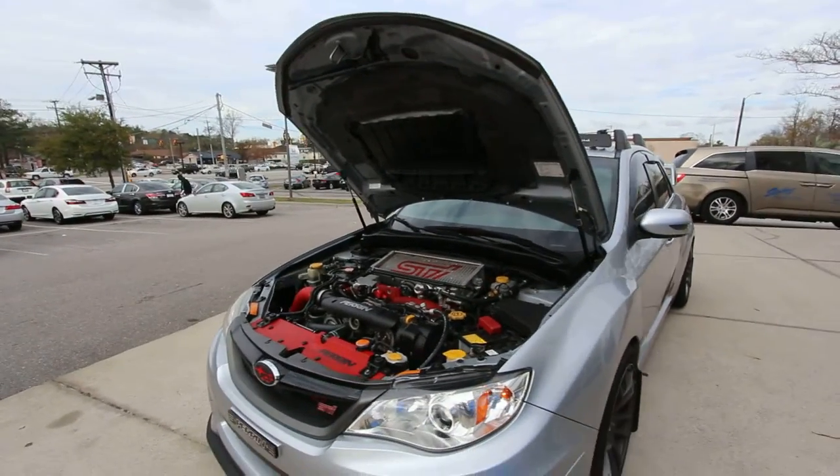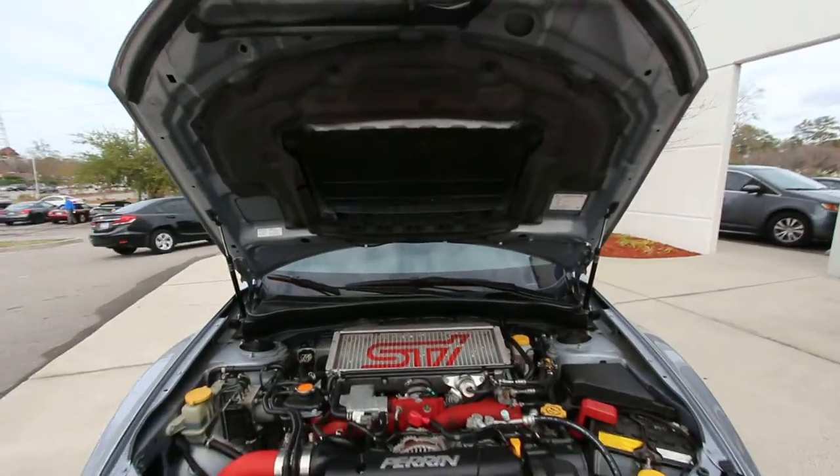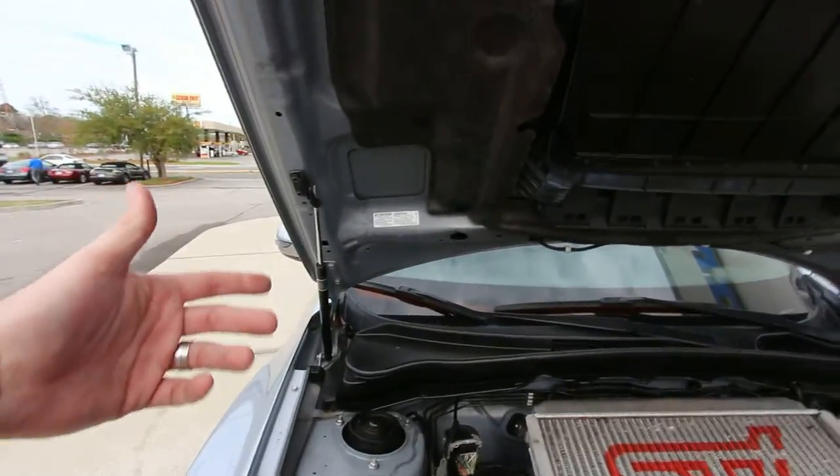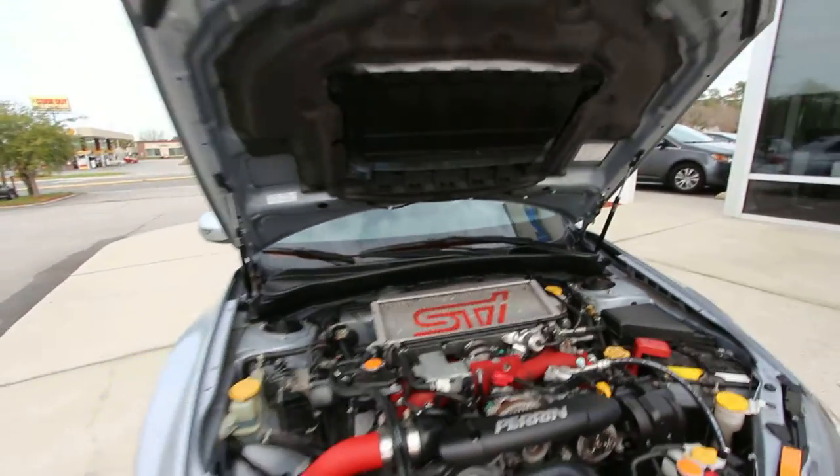We got the hood popped on the STI. One thing that's nice about this is when you pop the hood, it's got hydraulic shocks under here — no more having to grab that little pole and put it up there. That was nice.